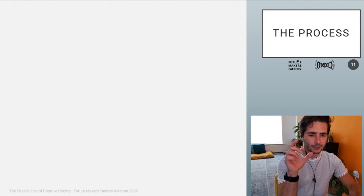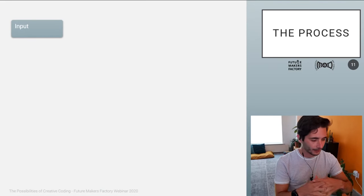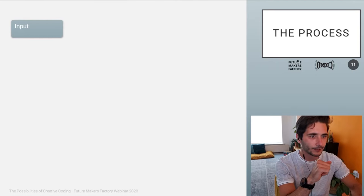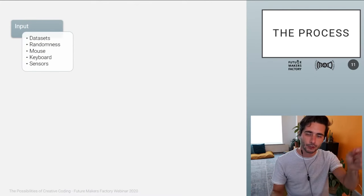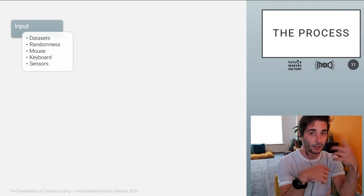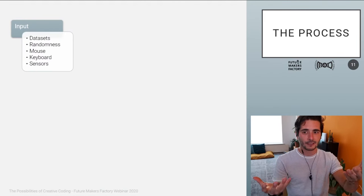Let's focus for a second on the creative process. For creative coding, I like to use the black box analogy. You have an input — those coordinates for the lines, or the color for the brush, whatever it is. This color can be random or can come from a data set. The ways you interact with the program — how you give it something — can also be with a mouse, with a keyboard, which are the most common ways to provide information that the program can play around with.